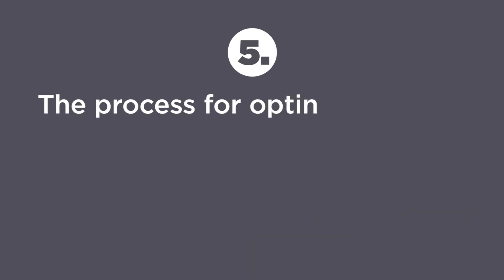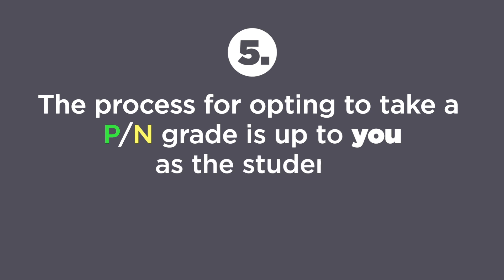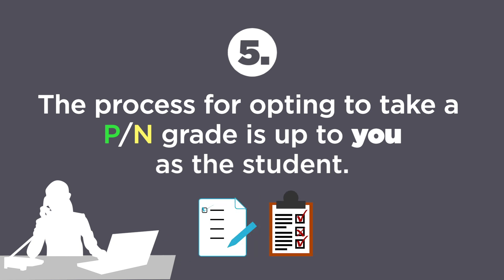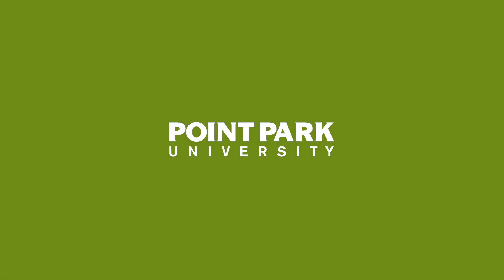Last, the process for opting to take a PN grade is up to you as the student. The default setting for your faculty and the Registrar is that you are accepting the letter grade. You need to opt in to the PN grade. That's an important distinction to make because we want to give you, as the student, the opportunity to make this decision on your own. Thank you.